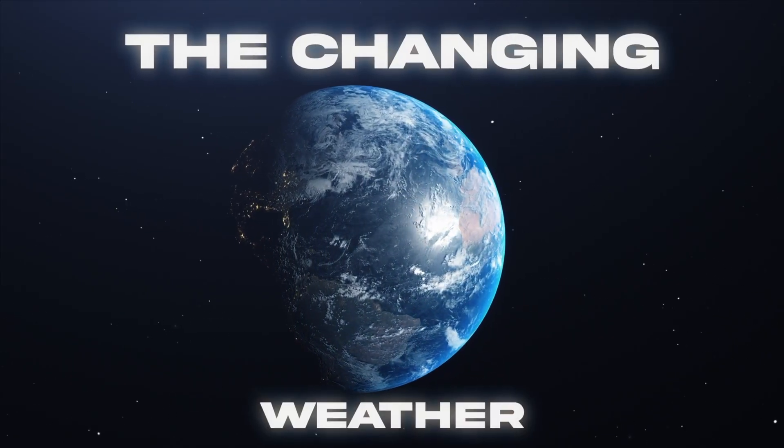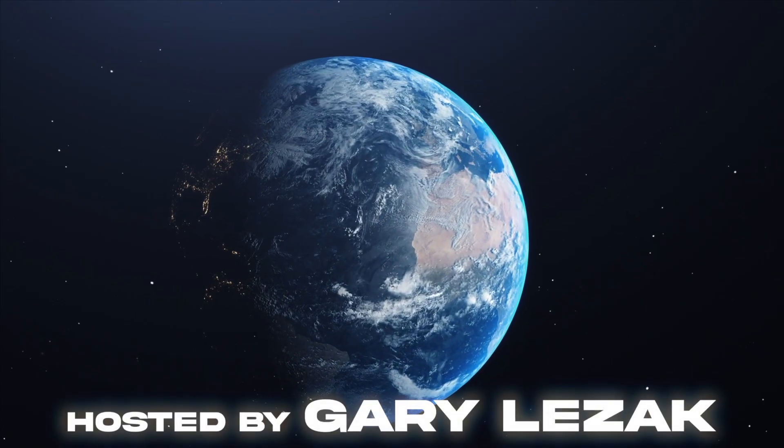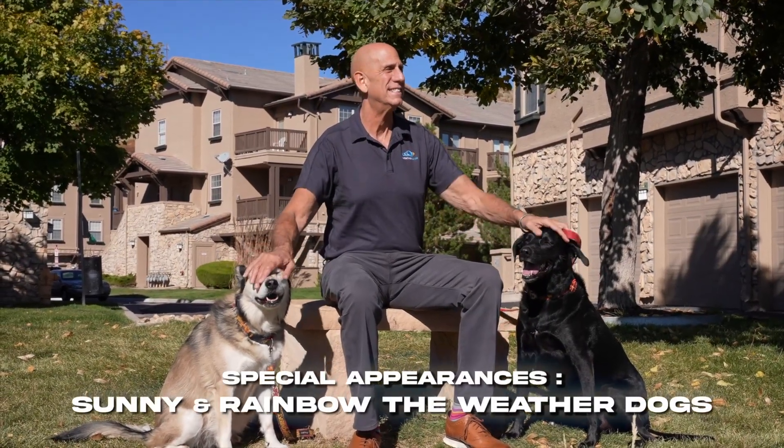It's time for The Changing Weather. I'm meteorologist Gary Lezak with Weather 2020. A flood watch is in effect for Kansas City, and there is a severe weather risk. Let me go over the details.